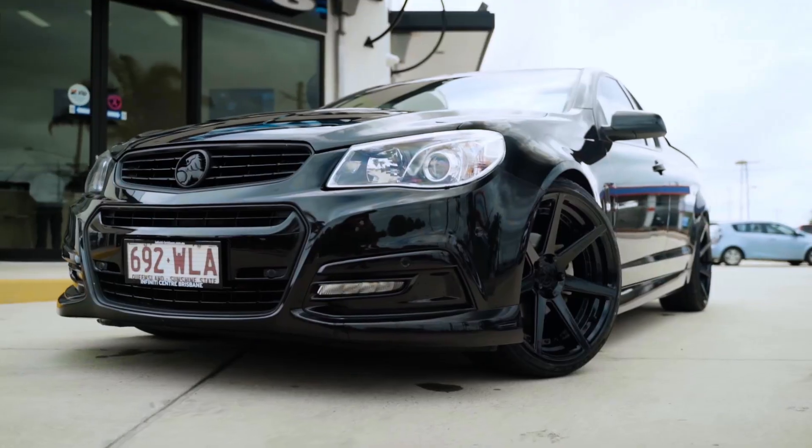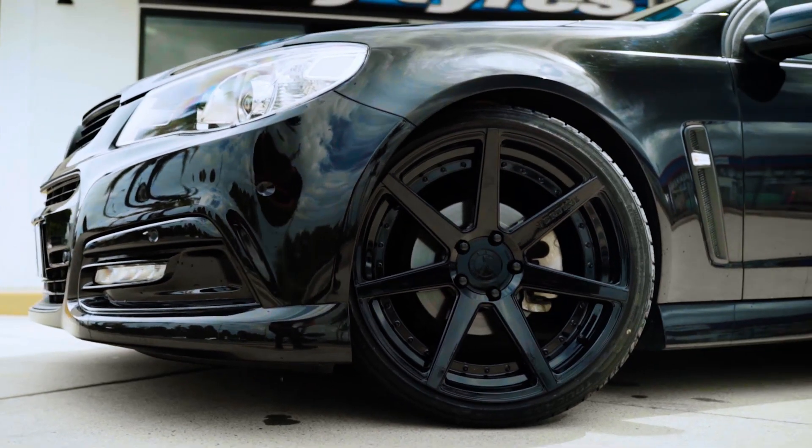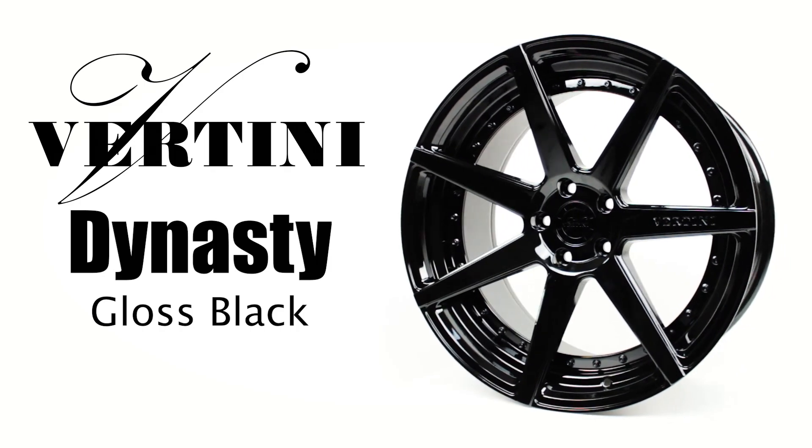The Holden is done and it's looking fresh. They've gone with the Vettini Dynasty wheels — check it out.